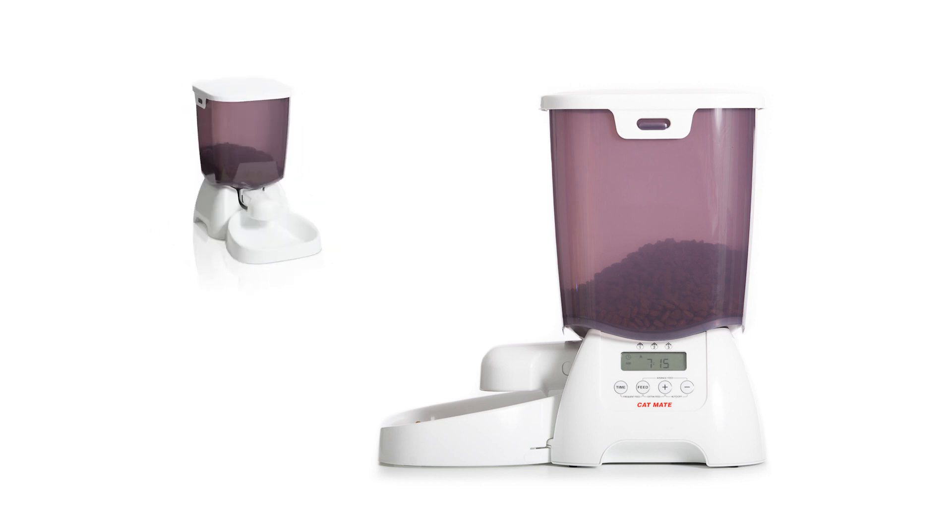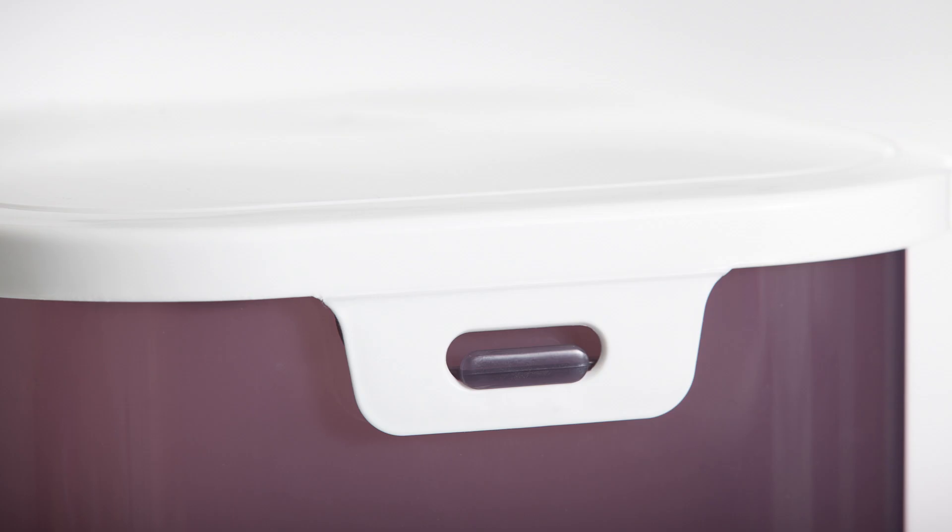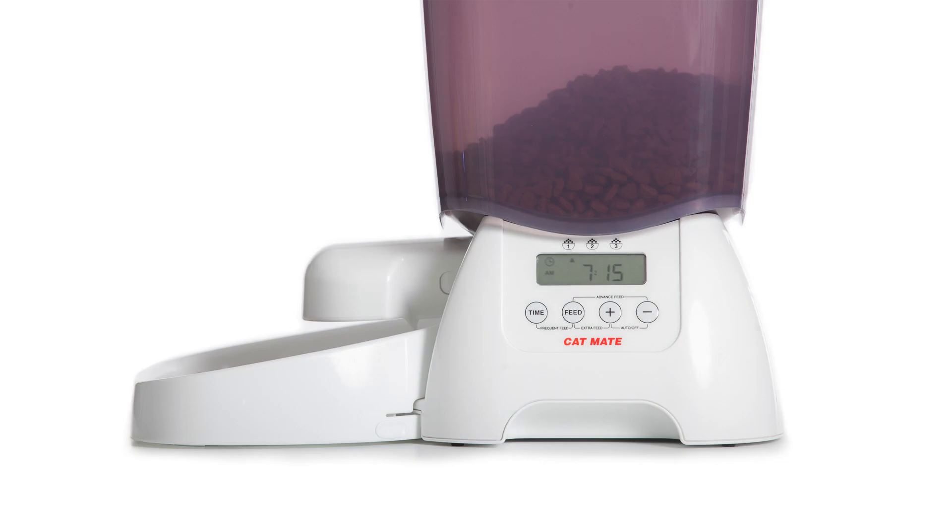The large capacity food hopper holds up to three kilograms of dried cat or dog food. It features a tamper resistant snap lock lid to prevent your pets from gaining access to the stored food.